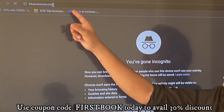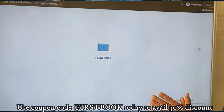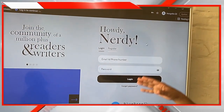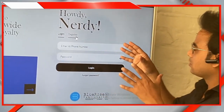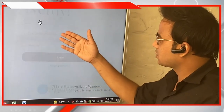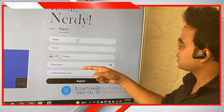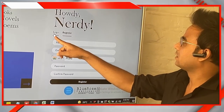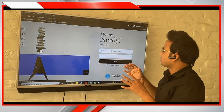You have to visit the site blueroseone.com. Once you are on the site, click 'Publish With Us' and it will take you to the login page. If you are not registered, please register yourself by filling in the information. Once you have registered, you can simply come back and log in.